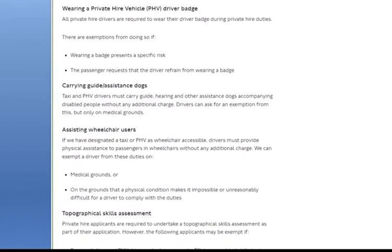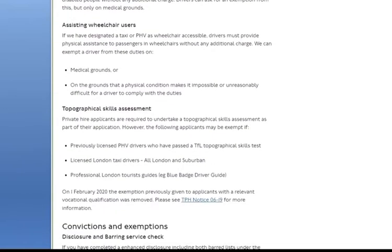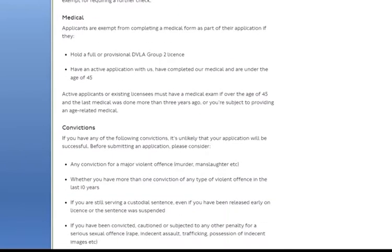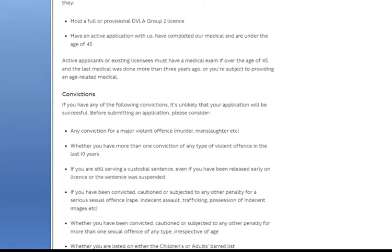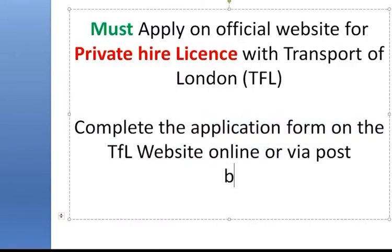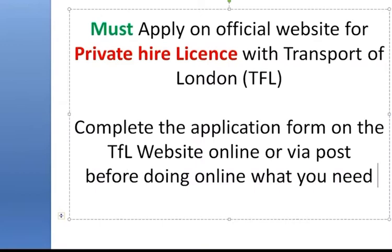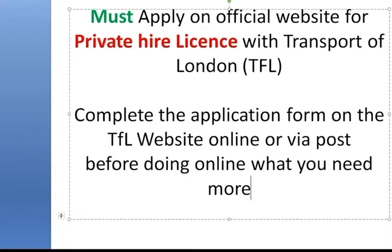The medical fee varies — some GPs charge £80, some charge £100, some charge £120, plus the optician will charge you around £20. Make sure that before you go to the GP, you go to the optician first to do the eye test. You cannot fail at the GP, especially on the medical forms. You must go to your own GP because they hold your records.